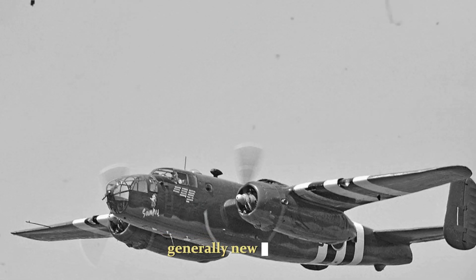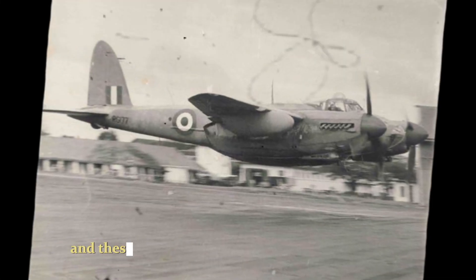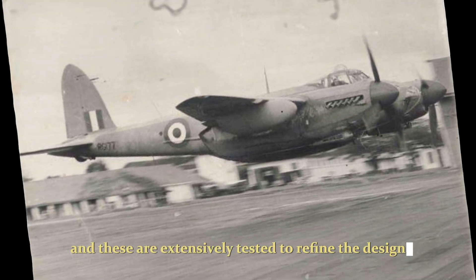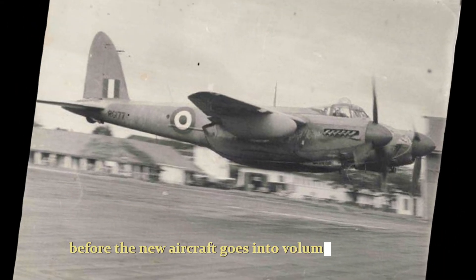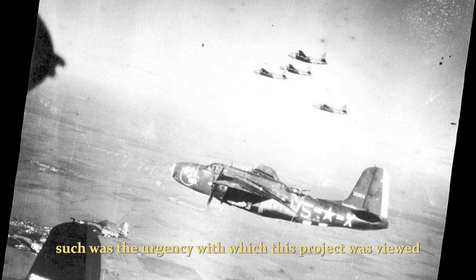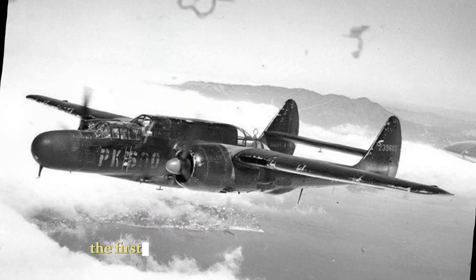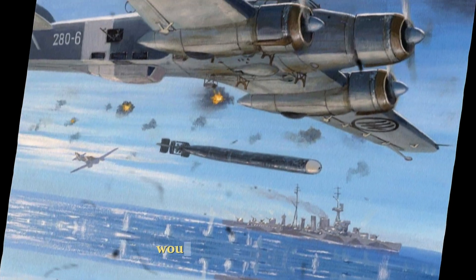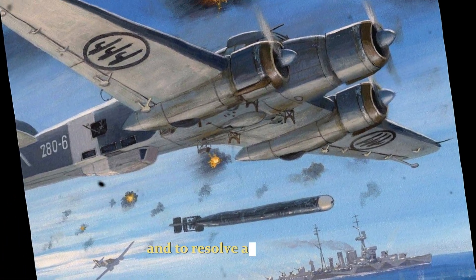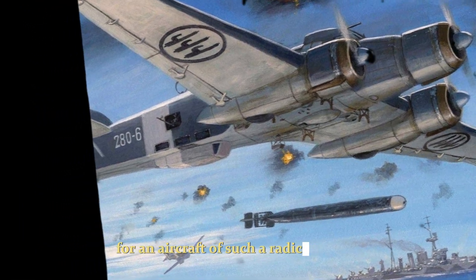Generally, new aircraft ordered by the U.S. Air Force are produced as prototypes and these are extensively tested to refine the design before the new aircraft goes into volume production. Such was the urgency with which this project was viewed that it was agreed to skip the prototype phase. The first 30 B-58 aircraft off the production line would be used for testing and to resolve any problems. This was a risky decision for an aircraft of such a radical design.